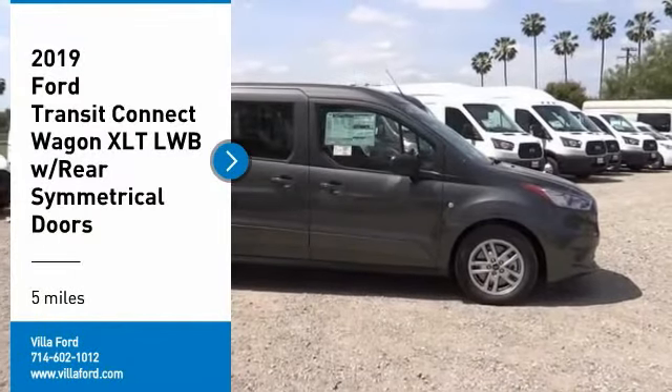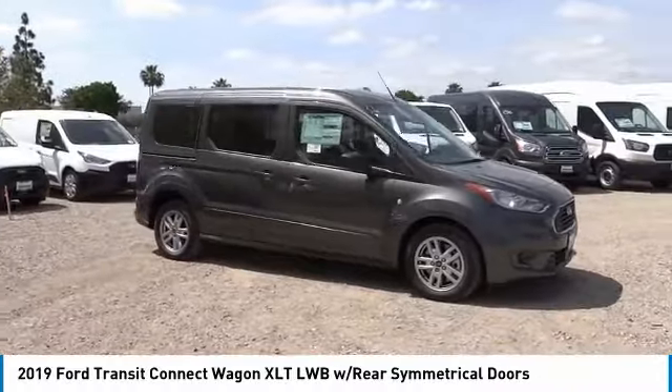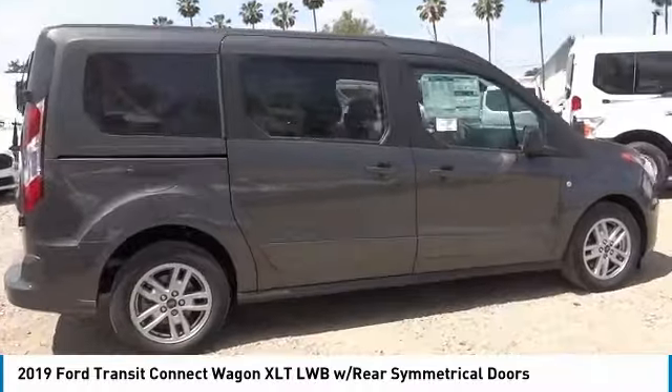Make a great choice today with the 2019 Transit Connect Wagon. The Ford Transit Connect Wagon is working to fill the niche for business and cargo management for deliveries.